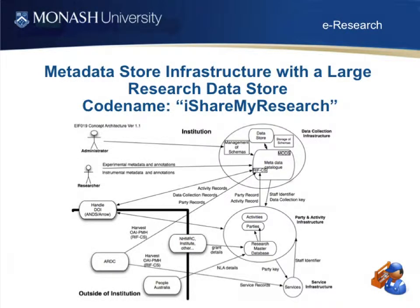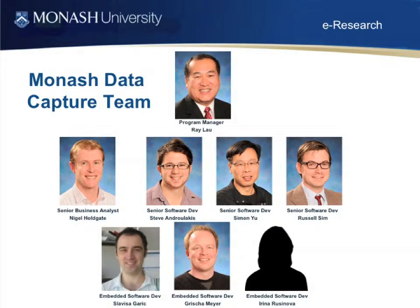The final project: while the other projects look at very discipline-specific areas, we wanted something that would focus on the long tail of researchers and could be moved from one institution to another. Our code name for it is 'I Share My Research.' It's taking the work we've done in myTARDIS and tailoring it so that if institutions don't have a discipline-specific solution, they can apply this. Most of the team are here today except for Ray, who's unfortunately sick. Thanks very much.